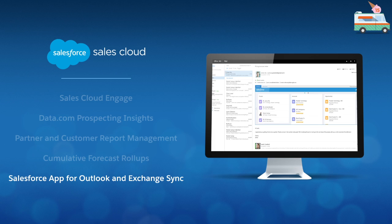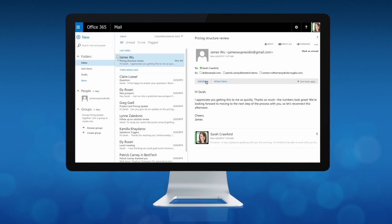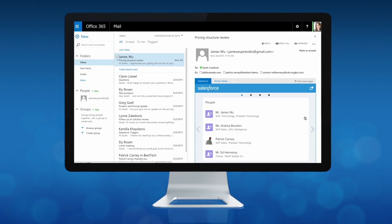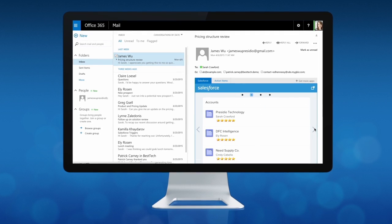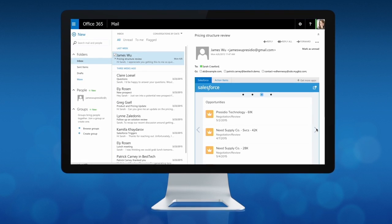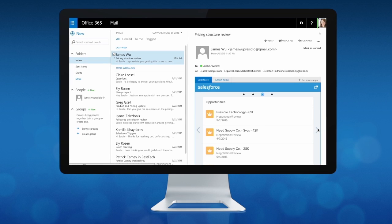Finally, with Salesforce in Office 365, sales reps can see contacts' business details in context while reading emails. Reps can be more efficient by creating new records directly in Salesforce without leaving their Office 365 window. And Exchange Sync seamlessly keeps all the information synchronized between Salesforce and the Exchange server, so each sales rep can work the way they want to, driving efficiency and closing deals.